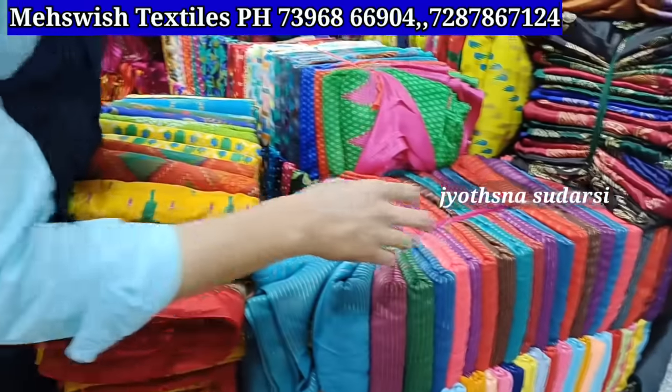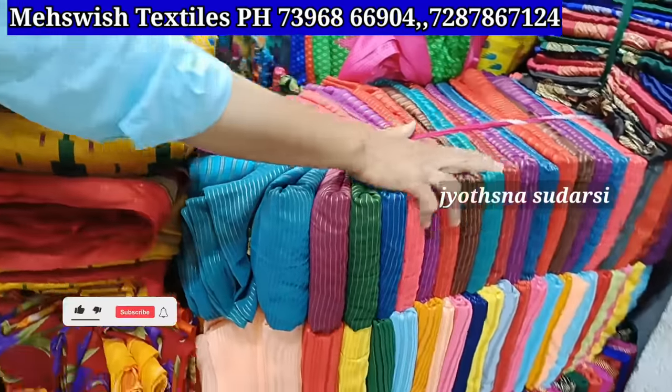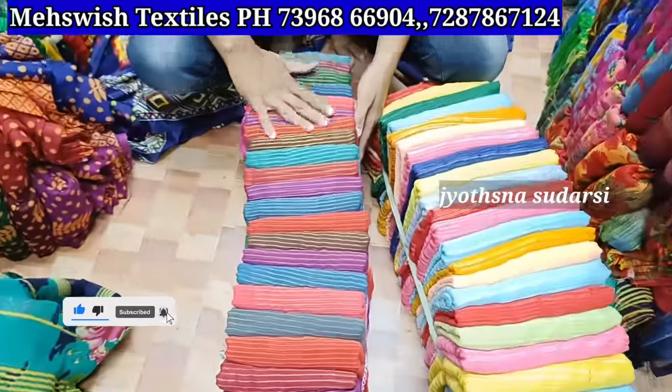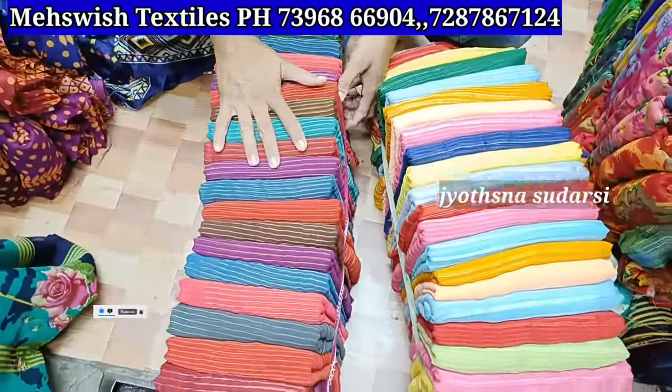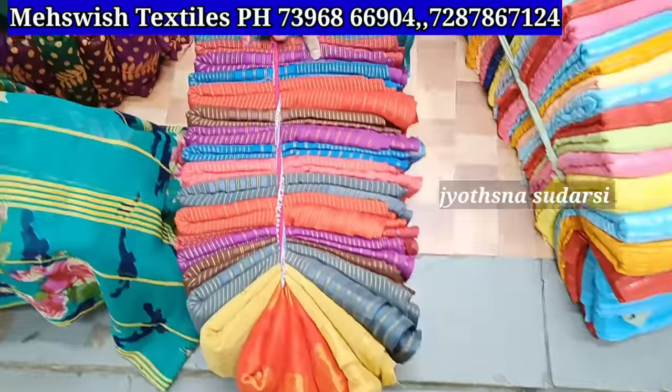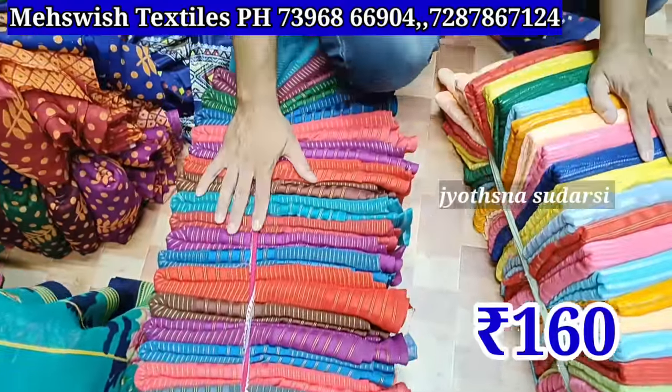There are plain items, there are lenses, and there are 25 colors. Full of this country — 60 to 70 rupees. Only 60 rupees for today.